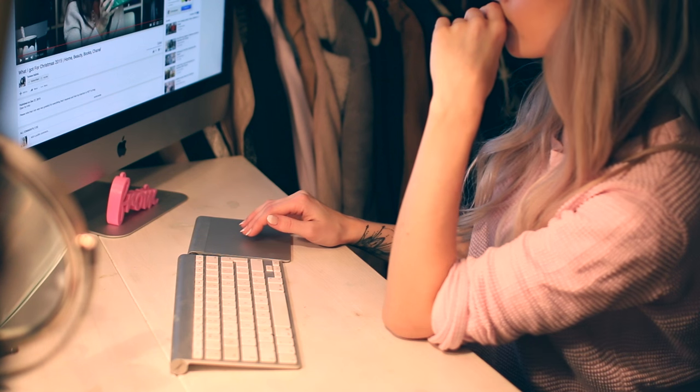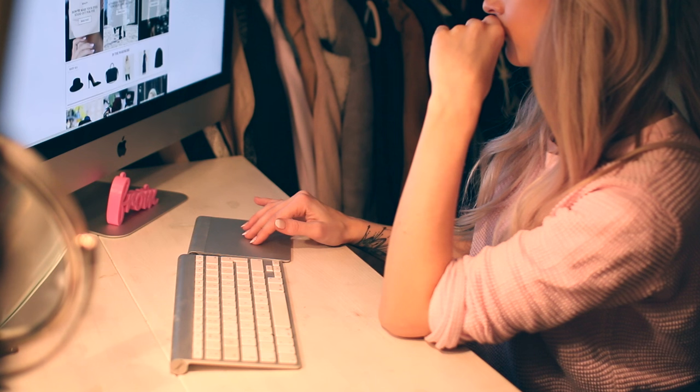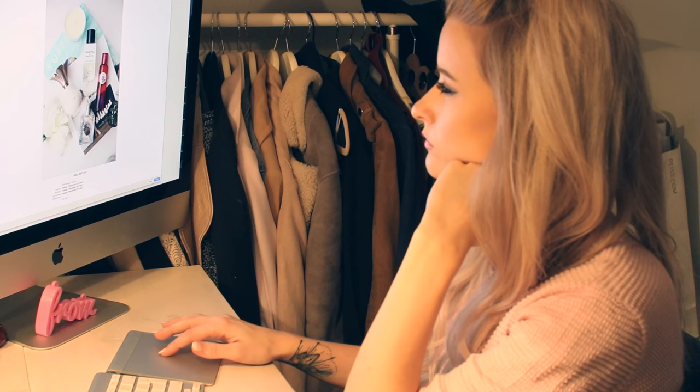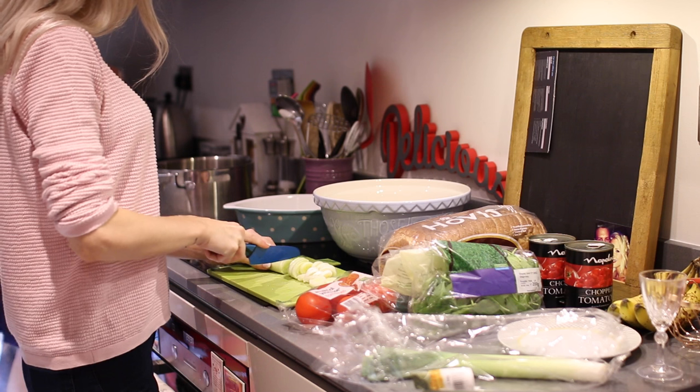Hey guys, welcome back to a video all about my evening routines. I'm going to go through everything that I do most evenings, and then my whole washing, cleansing, and skincare regimes. Most evenings I'll be working, probably in my office, working away on my computer — writing blog posts, maybe tweeting, Instagramming, or editing new videos.